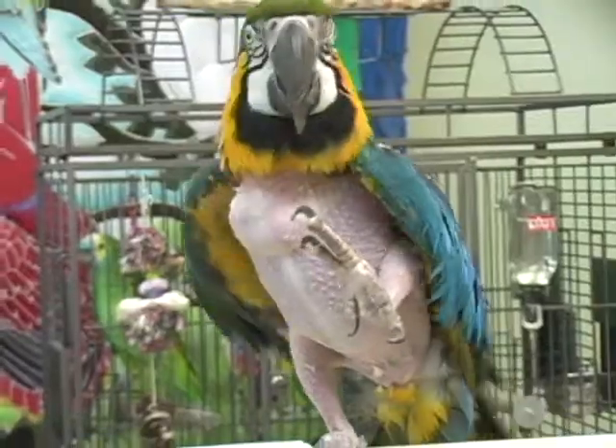Will she ever be able to fly again? She will not. She actually has a wing that's damaged — her left wing does not extend all the way. We don't know if this was a birth defect or if it's something that happened in the home, but she can't extend it, so therefore she cannot fly.